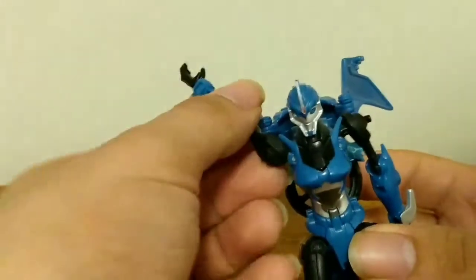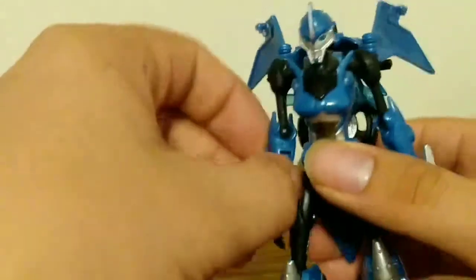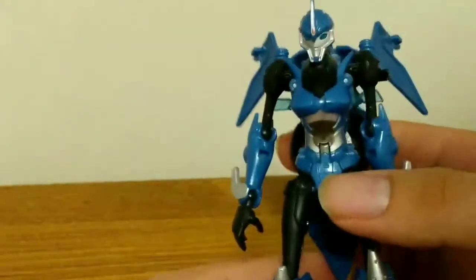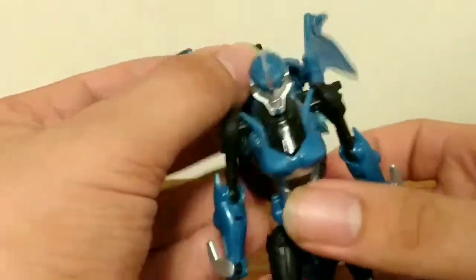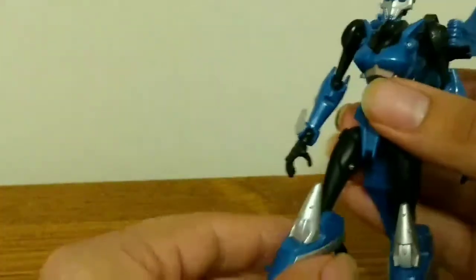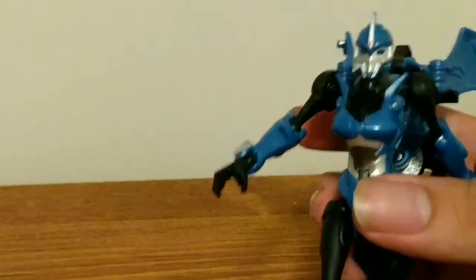For articulation, her hands can rotate 360 degrees on both sides, and they can move forward and back. She also has rotation at her hands. Her backpack can move and be adjusted to your liking. Her head can do the exorcist — it can move up and down. Her legs move out and back, and she has a kick that high. That's about it for her articulation in robot mode.